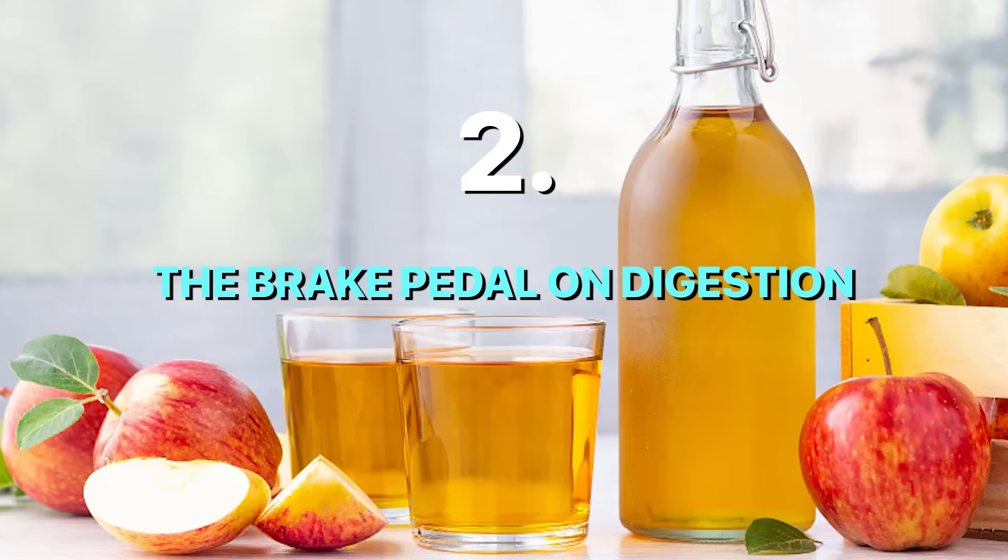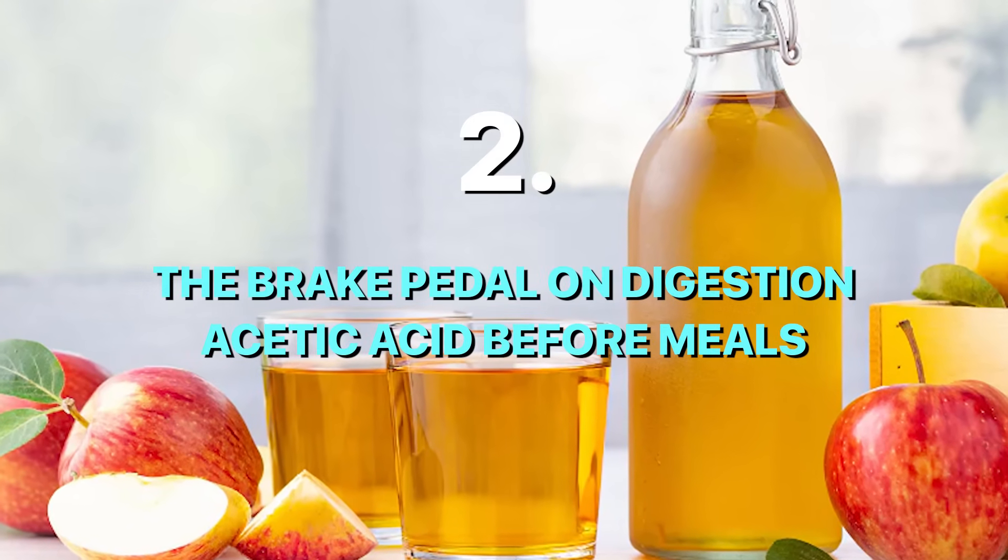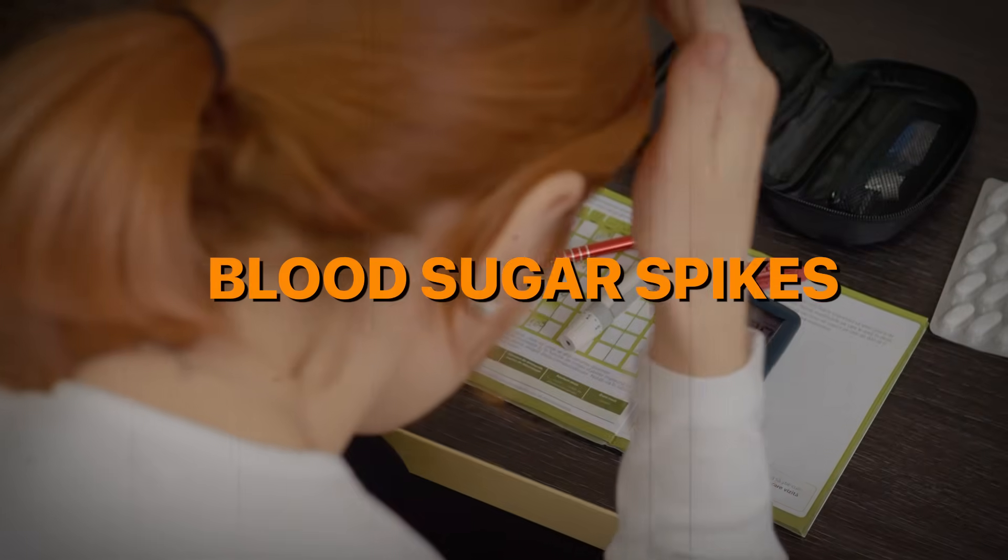Number two: the brake pedal on digestion, also known as acetic acid before meals. This strategy is deceptively simple, but when used correctly, it can meaningfully reduce blood sugar spikes. It's not flashy, it's not new, and it's definitely not a cure-all, but the data behind it is surprisingly solid.